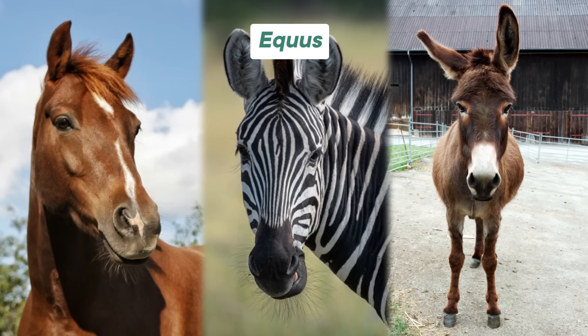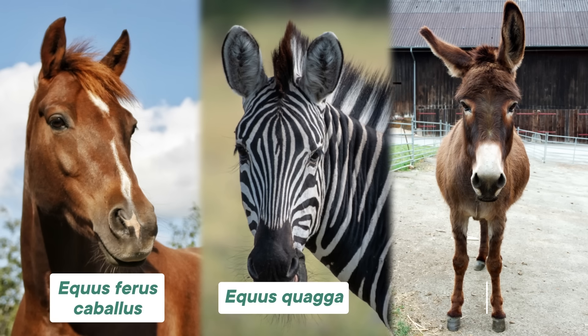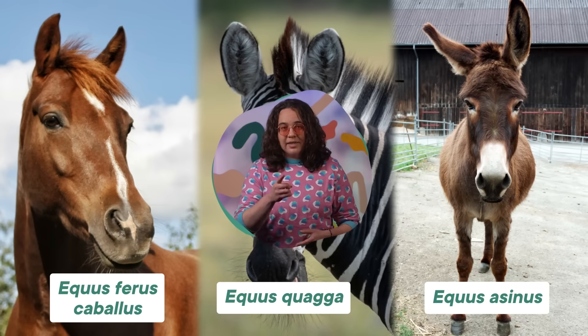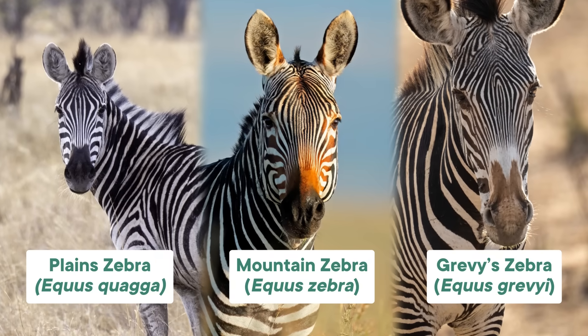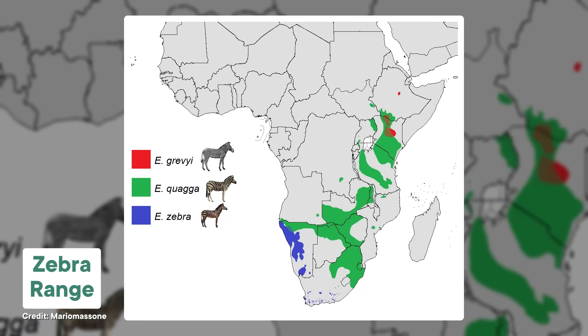Before we get into nuanced scientific speculation about these black and white patterns, let's talk about Zebras 101. On the mammalian family tree, the genus Equus includes three living groups of animals: horses, zebras, and asses — yes, that's the real name, it's the group with donkeys and stuff. Currently, there are three species of zebras: the plains zebra, the mountain zebra, and the Grevy's zebra, found in different habitats across the southern half of the African continent. You can tell them apart by their features, size, and general placement and thickness of stripes.